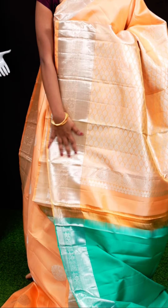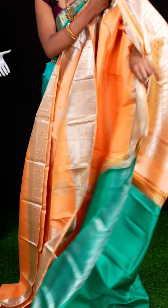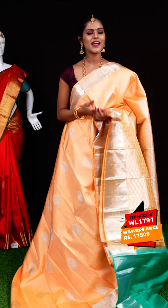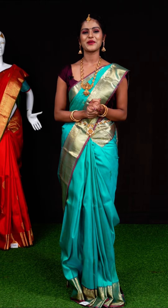Here we have a sandal color sari in combination with green color. The body has plain with leafy designer booties all over with a silver zari plate border and a self rich pallu. The blouse is a green color plain blouse with border. Item code: WL1791, weavers' price: 17,500 rupees only.